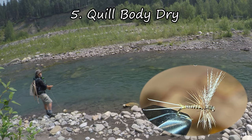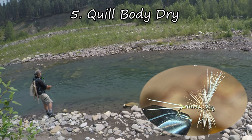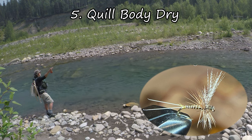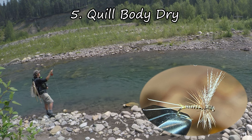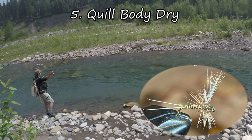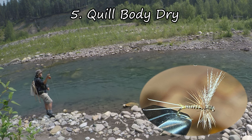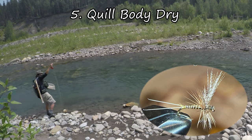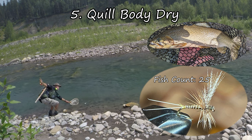In the number five position is my Quillbody Dry Fly. It's great when there's a hatch of blue-winged olives. It's a fairly simple fly. I think it was more successful this year simply because I did a lot more dry fly fishing and a lot less nymphing, especially with a lot of my clients. So it just got a little more time on the water this year and performed well as it usually does. For the tying video for this fly, see the link in my description.